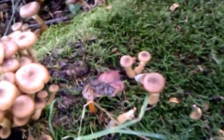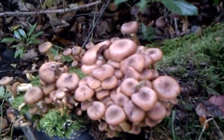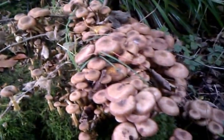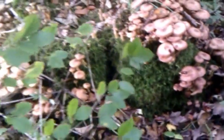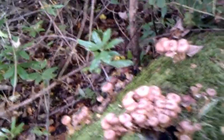Here we've got from the very youngest to the much more developed. Over here we have some that are reaching the point where they're about to go into decay. There are large numbers of flies flying around — they may be from maggots that are eating the mushrooms, which have hatched out into the adult stage.